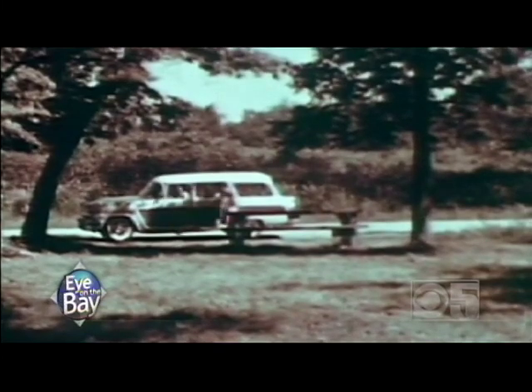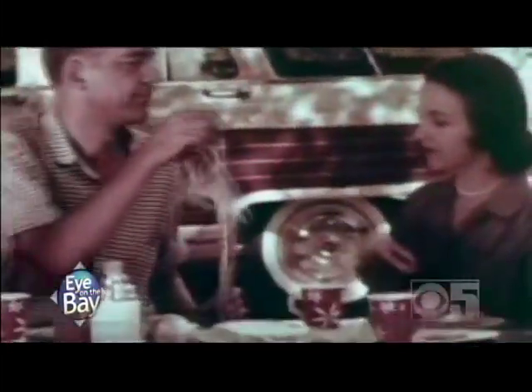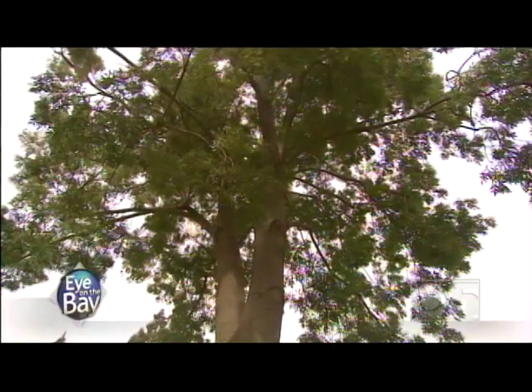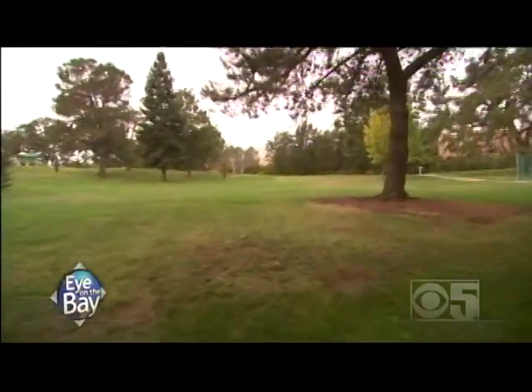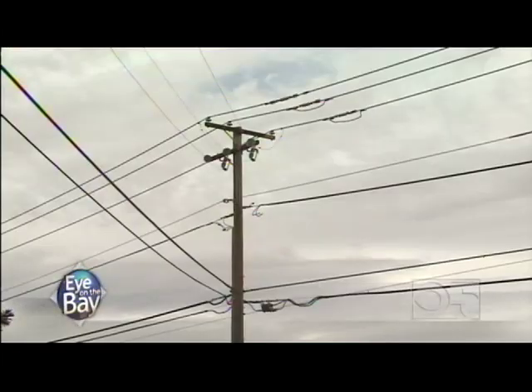Say you and the family are having a picnic in the park and the Hayward Fault decides to go off. Do you run and crouch below the nearest tall tree? Or curl up into a ball right where you are? The right thing to do is go to the nearest open space and drop to the ground — otherwise you can be injured or killed by falling trees, stoplights, or power lines.